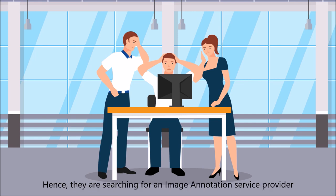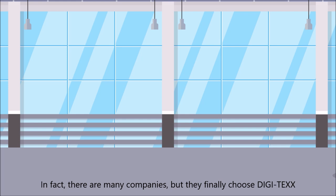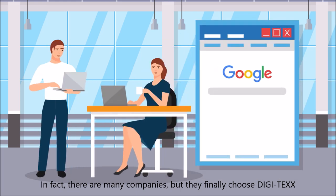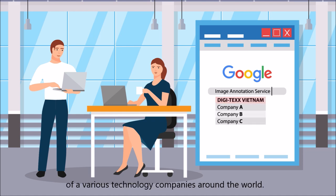Hence, they are searching for an image annotation service provider who has to be experienced and reliable in the market. In fact, there are many companies, but they finally chose Digitex, which has 17 years of experience and is a trusted partner of various technology companies around the world.